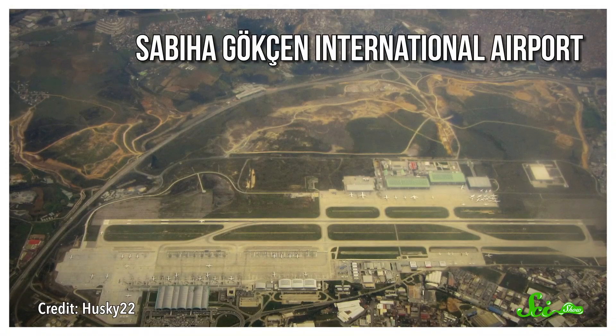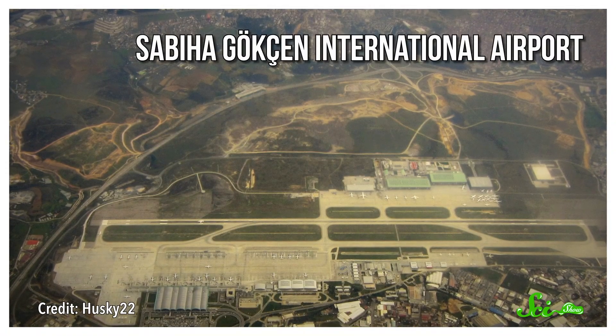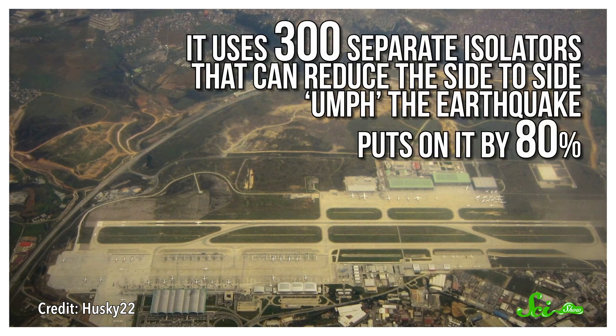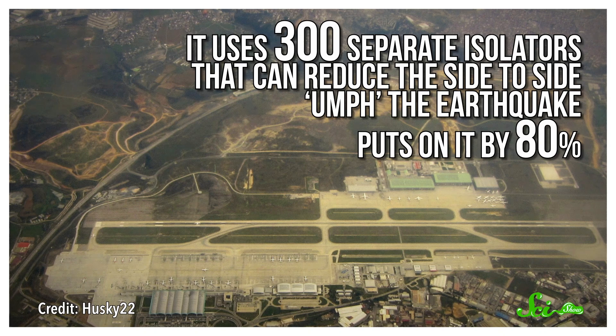For shorter buildings, engineers often choose a different route. They isolate the base of the building from the ground using a system of rubber and lead that serves as a shock absorber. A major airport in Turkey uses this method, and it's one of the largest seismically isolated buildings in the world. It uses 300 separate isolators that can reduce the side-to-side force the earthquake puts on it by 80 percent. Which is impressive!